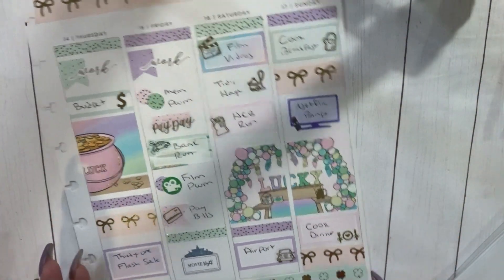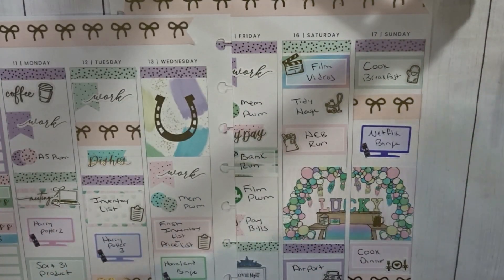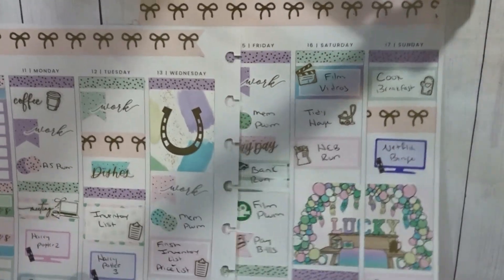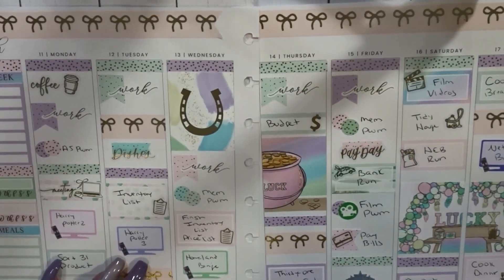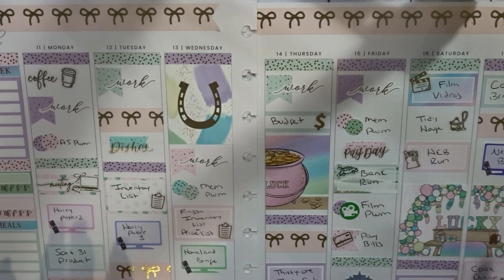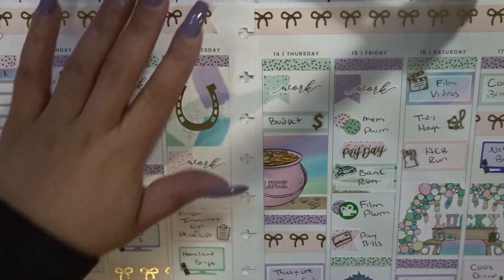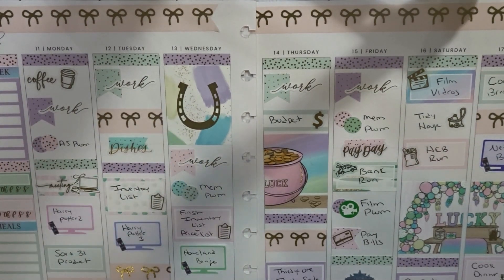Okay, that is going to be it for this video — here is the final spread. Thank you guys so much for watching. If you enjoy please give me a big thumbs up, and if you're not part of my channel hit that subscribe button because I love to have you. Until next time guys, I'll see you in my next video — talk to you soon, bye!